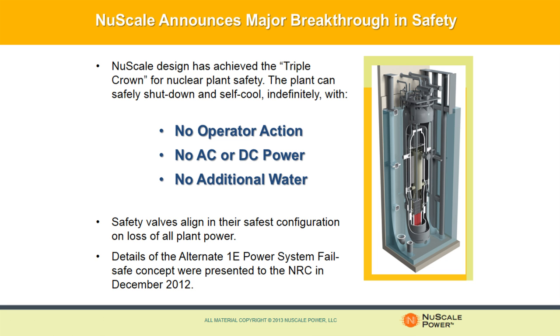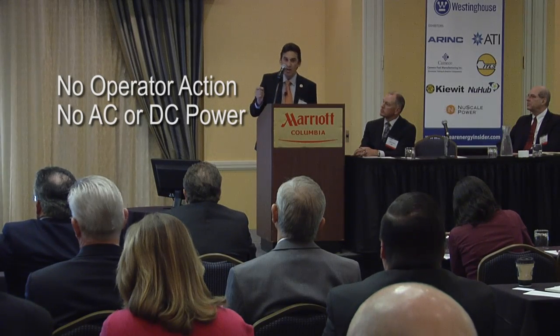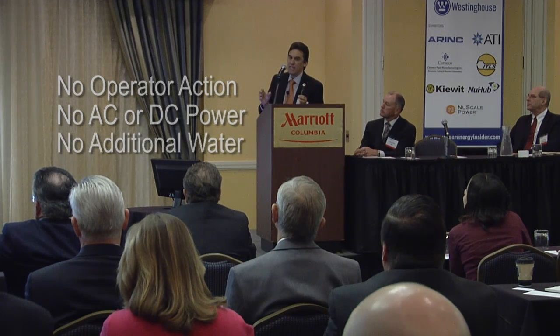A NuScale Power Module can safely shut down and self-cool for an indefinite period of time with no operator action, no AC or DC power, and no additional water. We believe this is a major breakthrough for nuclear power.